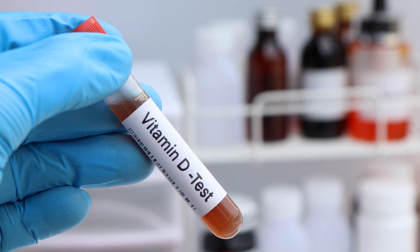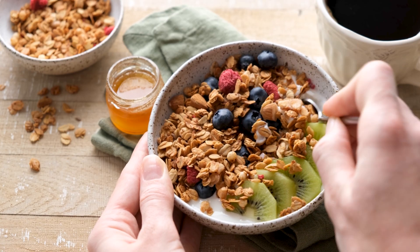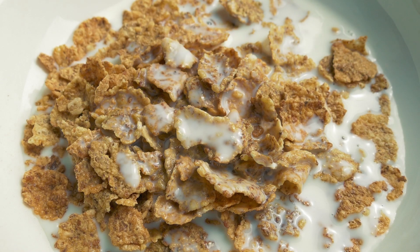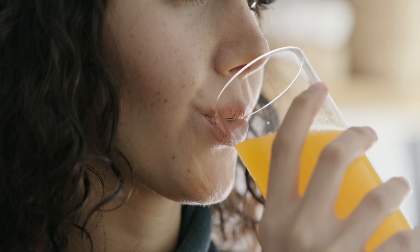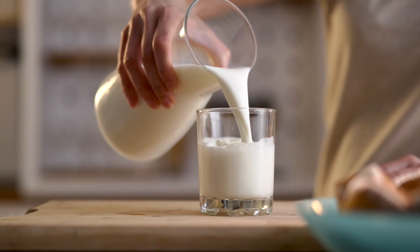Deficiency can also be caused by diet, or a lack of vitamin D-rich foods like eggs, fish, yogurt, mushrooms, or milk. Remember, many breakfast cereals, soy milk, oat milk, and orange juice are fortified with vitamin D as well, for those who are vegan or vegetarian.